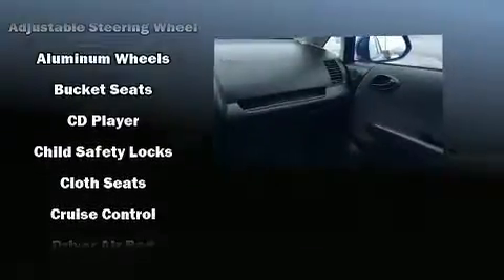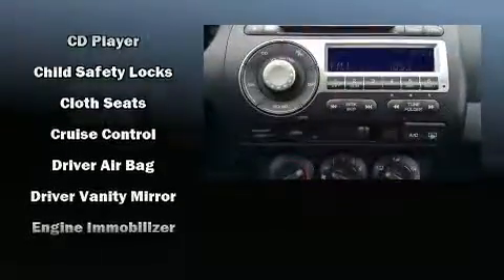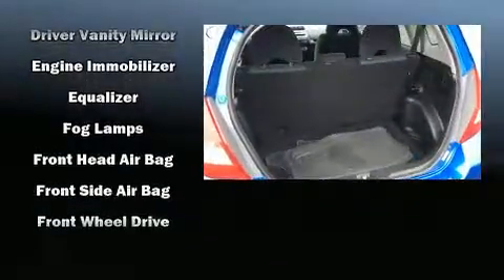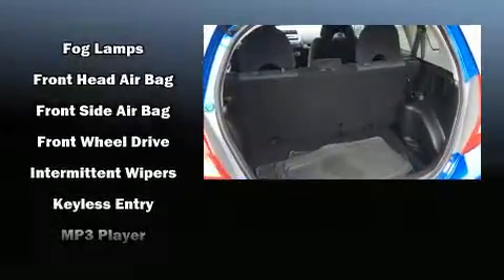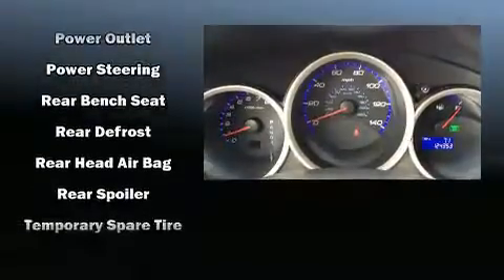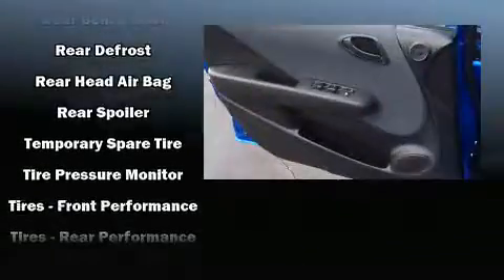Premium sound drives six speakers, providing you and your passengers a sensational audio experience. Honda ensures the safety and security of its passengers with equipment such as dual front impact airbags with occupant sensing airbag, front and side impact airbags, a security system, and ABS brakes.